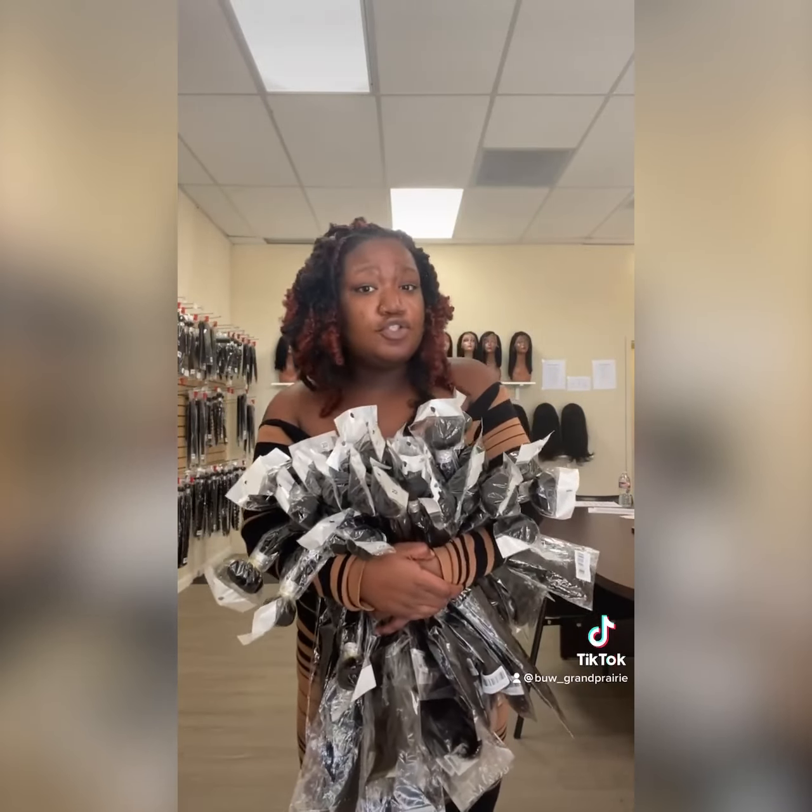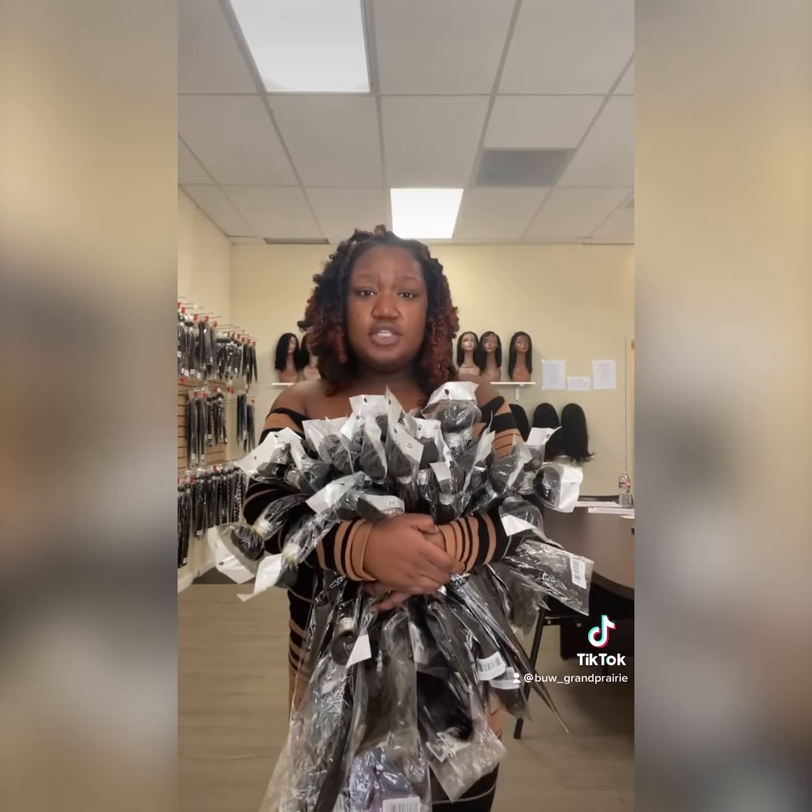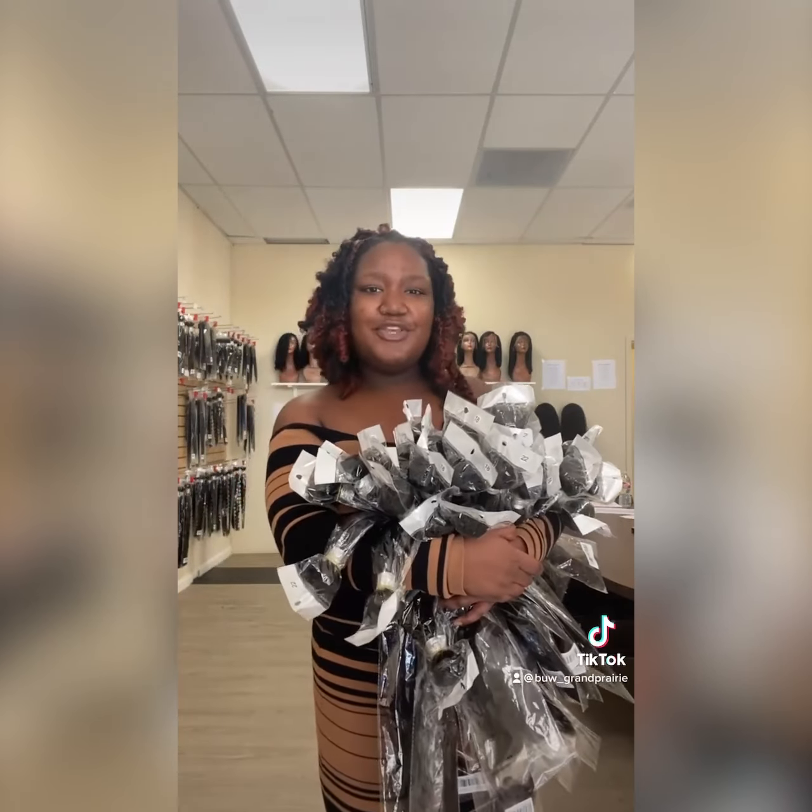If you also want to add closures and frontals, you have that option as well. Come shop with us and let us be a partner with you.